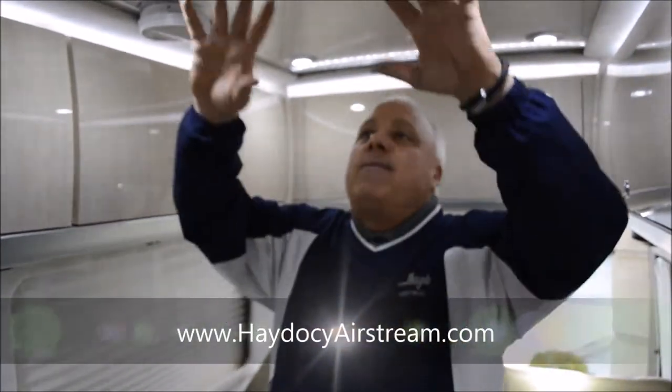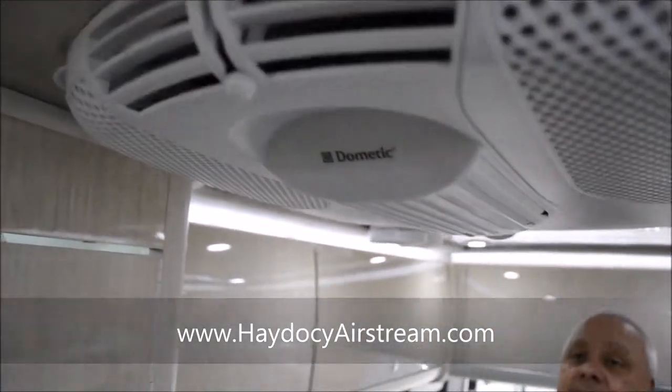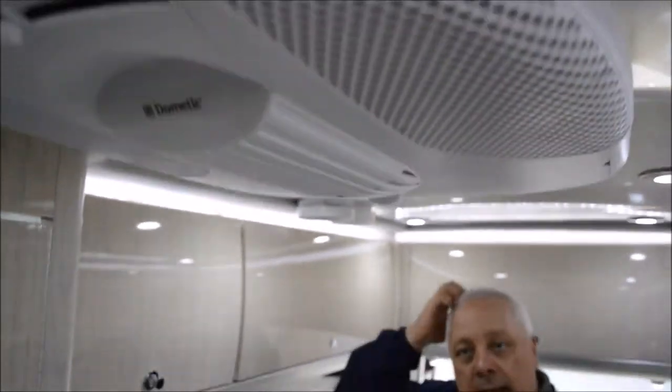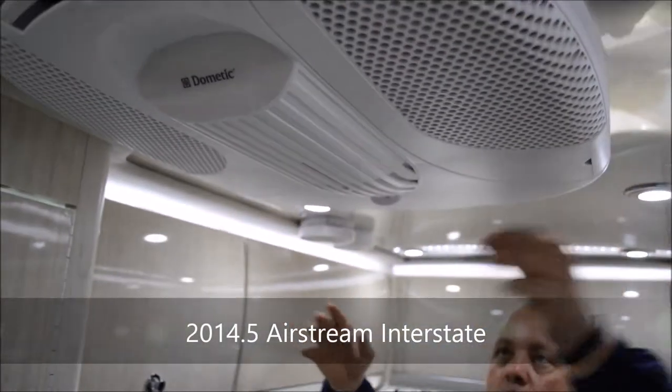I also want to point out the 13.5 BTU Dometic AC. This will freeze you right out of this place. But keep in mind, you're going to be just as comfortable rolling down the road with your dash air. You can certainly utilize the overhead unit — it's got dump valves everywhere so you can direct the airflow.